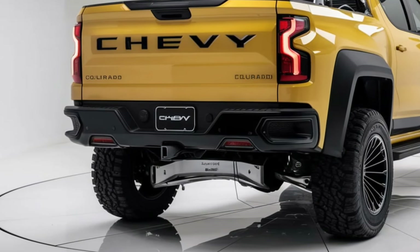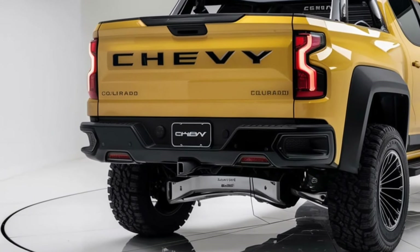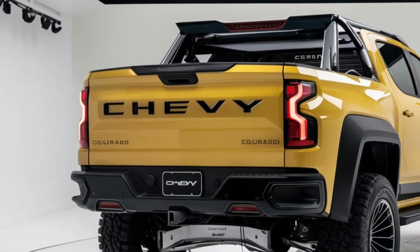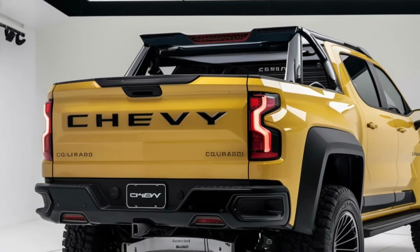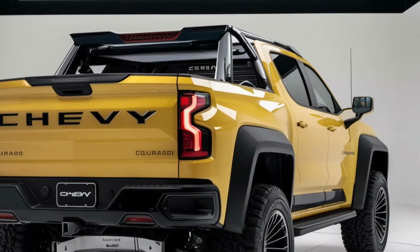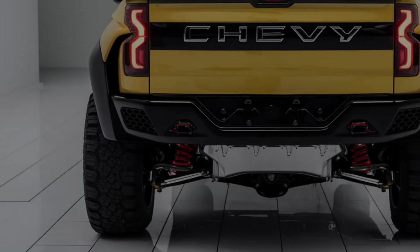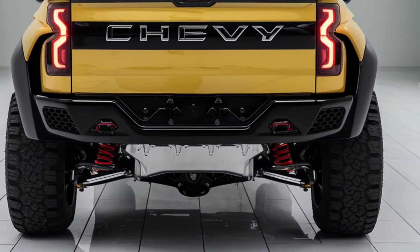The 2025 Chevy Colorado starts around $32,000 for the base model and goes up to $48,000 for the fully loaded ZR2 edition. With a variety of trims and configurations, it offers options for every budget and need.